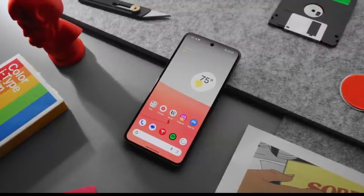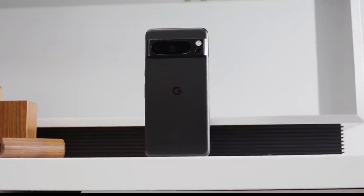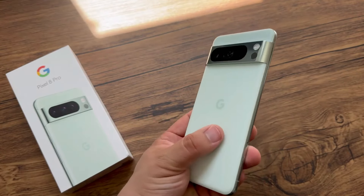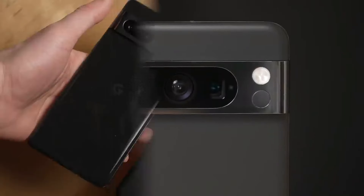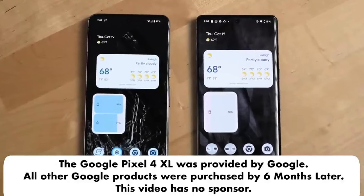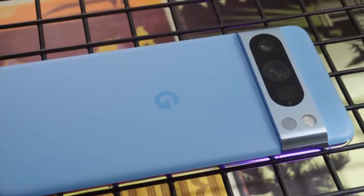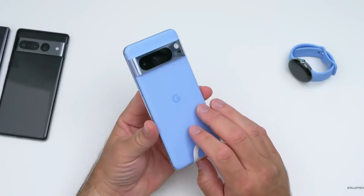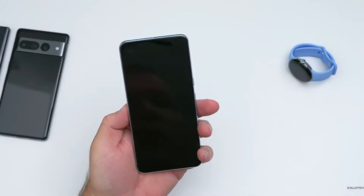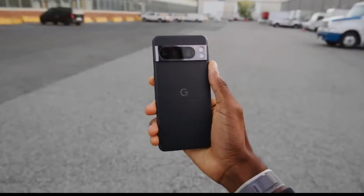Where the Pixel 8 Pro truly excels is its camera system. Google's computational photography has always been a strong suit, and the Pixel 8 Pro takes it to the next level. The triple camera setup includes a 50-megapixel wide lens, 48-megapixel telephoto lens, and a 12-megapixel ultra-wide camera. The AI-powered image processing delivers stunning photos in any condition, with particularly amazing night photography. The Magic Eraser feature allows you to easily remove unwanted objects from your photos, while features like Real Tone and Super Res Zoom ensure you're always capturing the best possible shot.